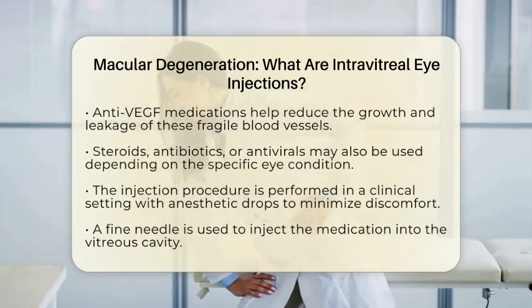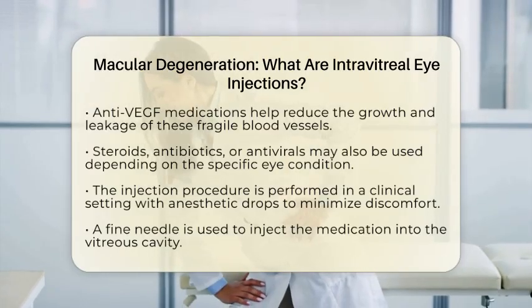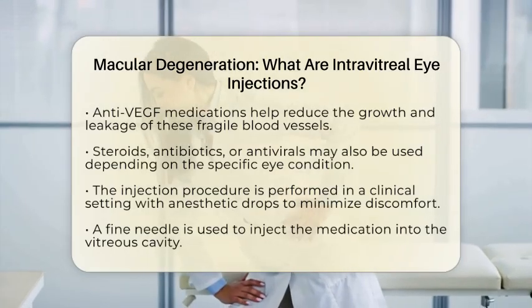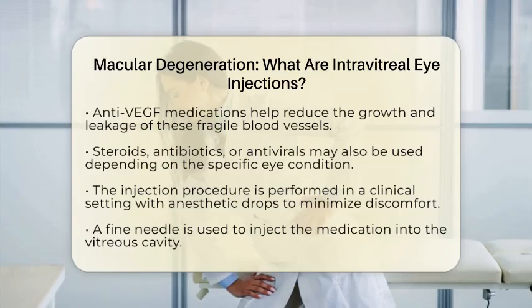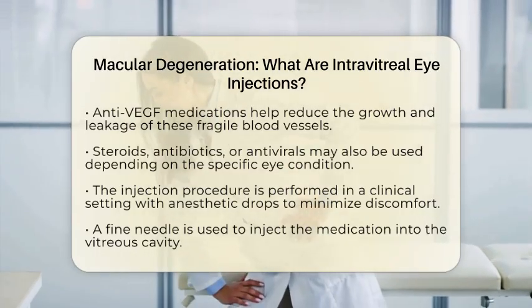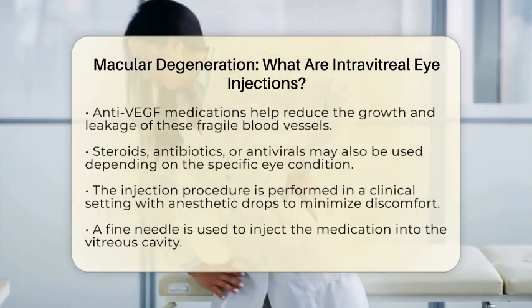Sometimes doctors may also use steroids to reduce inflammation, or antibiotics and antivirals to treat infections in the eye, depending on the specific condition being treated. The procedure is usually performed in a clinical setting. First, the eye is numbed with anesthetic drops to minimize discomfort, then a very fine needle is used to inject the medication into the vitreous cavity.